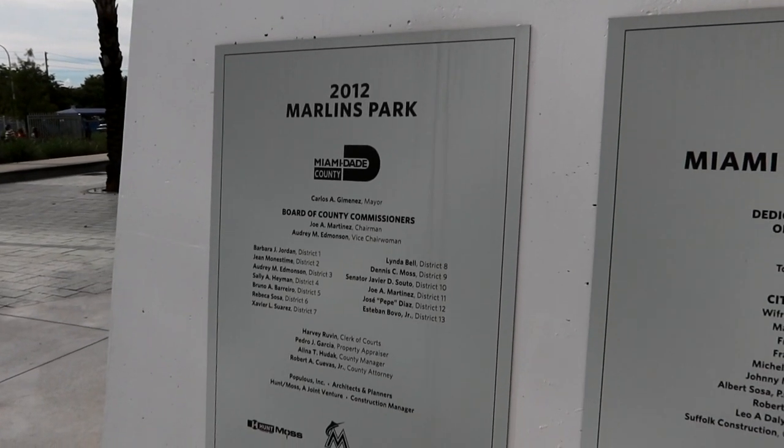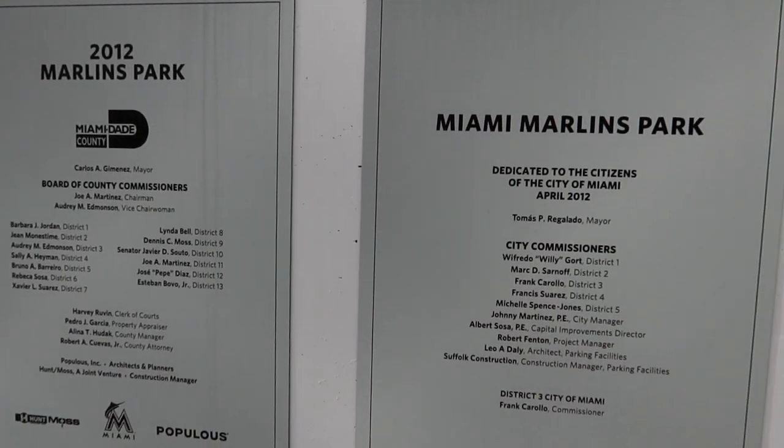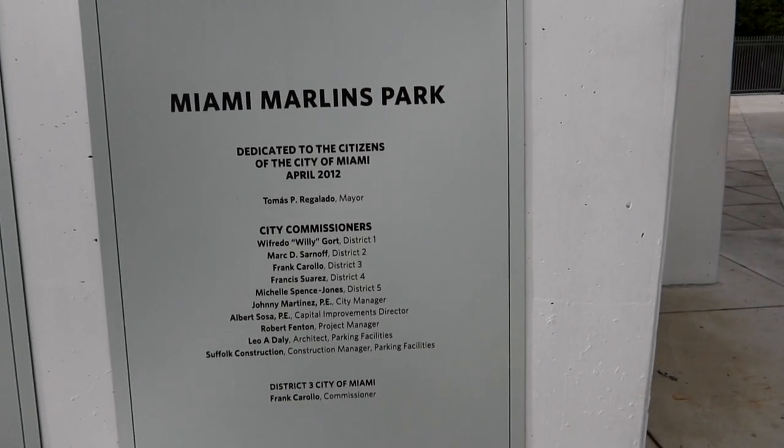I should note that I came here repping my Jacksonville Jumbo Shrimp hat. We have a friend of the channel who had worked at the Marlins for a while and tried to get us to the game for a very long time. Last year we could never fit it into the schedule. They're now over at the Jumbo Shrimp, which is the AA affiliate of the Miami Marlins. There's a dedication plaque here from 2012 — Marlins Park, dedicated to the citizens of Miami.